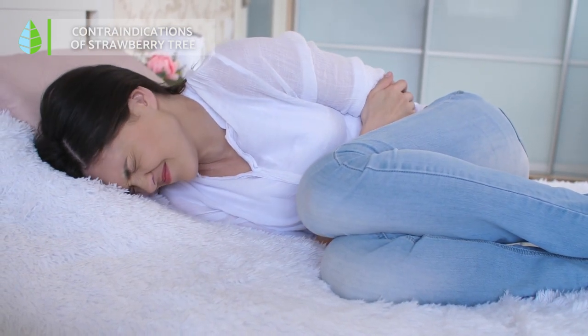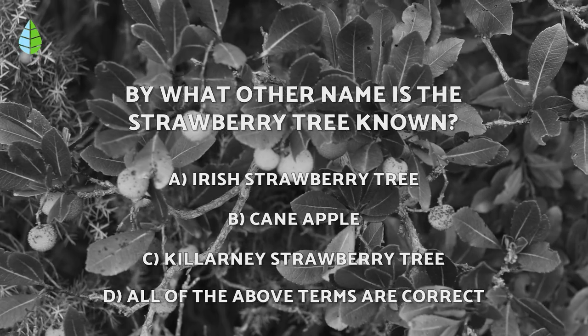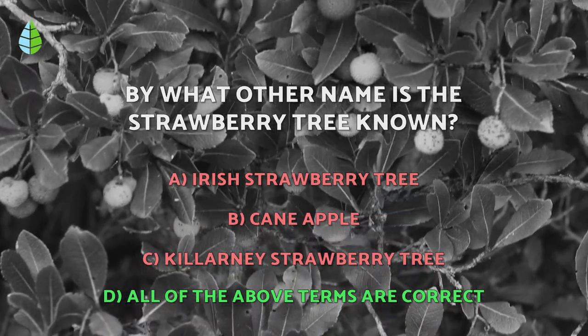Remember that the consumption of plants with medicinal properties should be moderate and that you should always consult a doctor or specialist before taking them. Coming back to the question we asked earlier — the correct answer is D. The strawberry tree is so popular that it is known by all of those names.